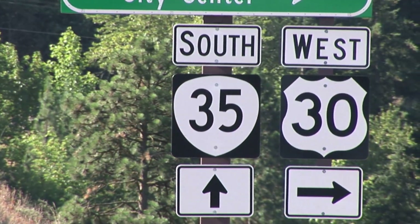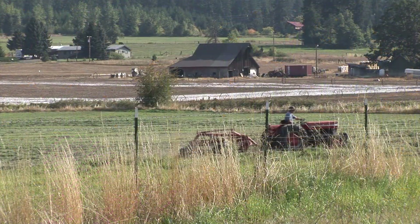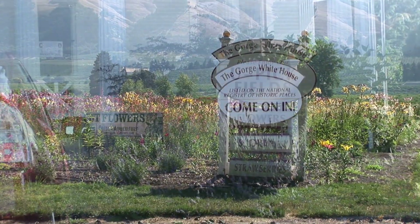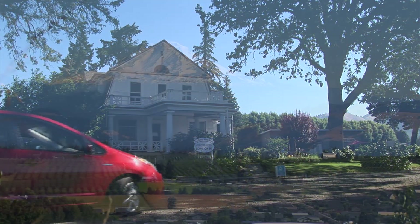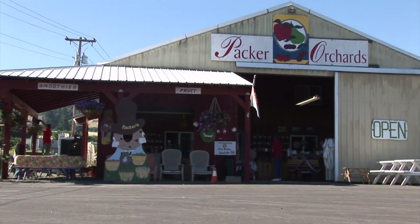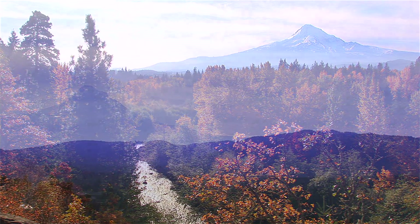We begin by heading south on Highway 35 out of Hood River. Nature's bounty fills the countryside as we pass through a section of the Hood River County Fruit Loop. The Fruit Loop is a 35-mile loop circling through orchards, wineries, fruit stands, and spectacular views — definitely worth the extra time.